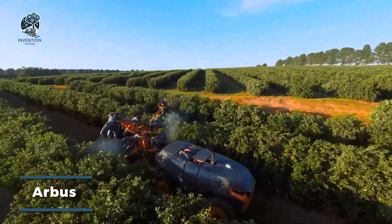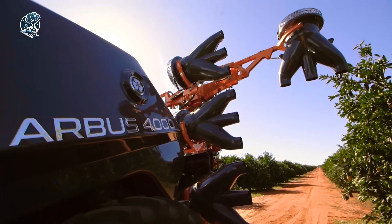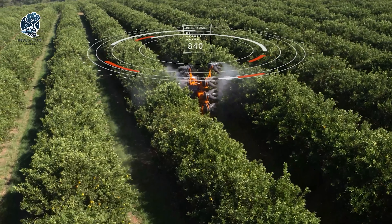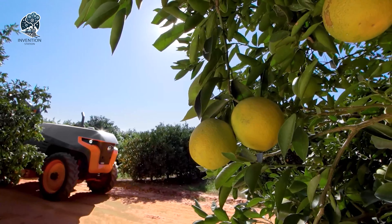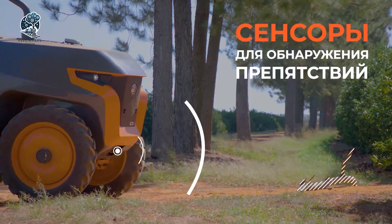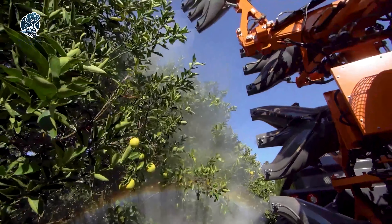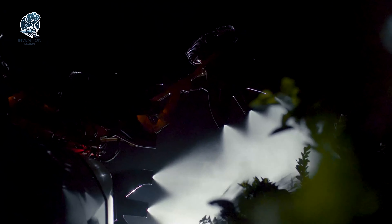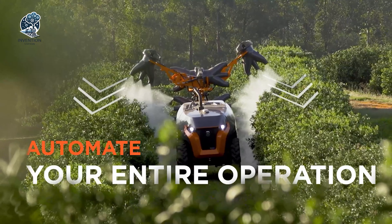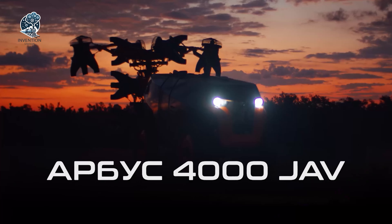Meet the Arbus 4000, the ultimate self-contained sprayer. Harnessing the power of laser scanning technology, this sprayer ensures optimal application by precisely measuring the size and proportions of plants. Laser scanning is employed to gather data on the plants, and this information is then utilized to conduct a thorough analysis of the environment. The Arbus 4000 is a technological marvel, utilizing laser scanning to tailor each spray with accuracy, ensuring that every application is optimized for the unique characteristics of the plants and the surrounding environment.